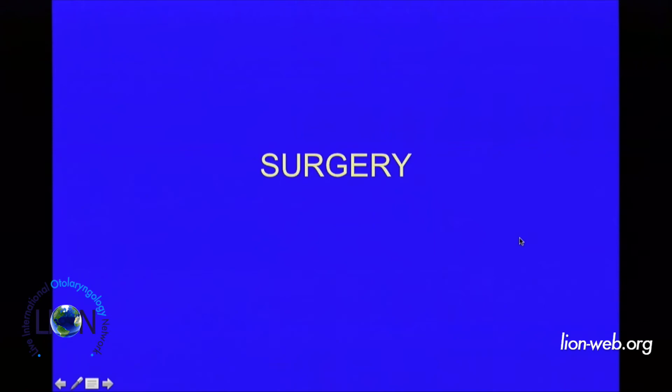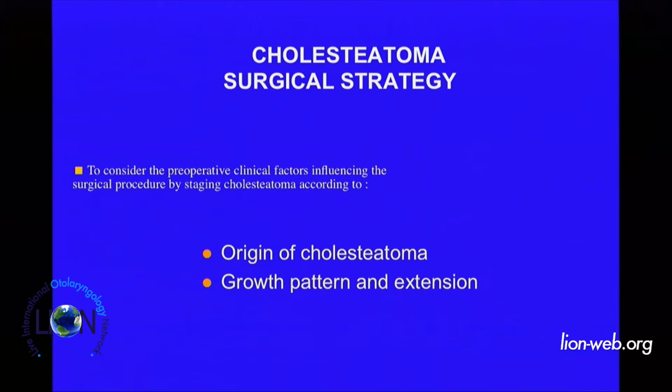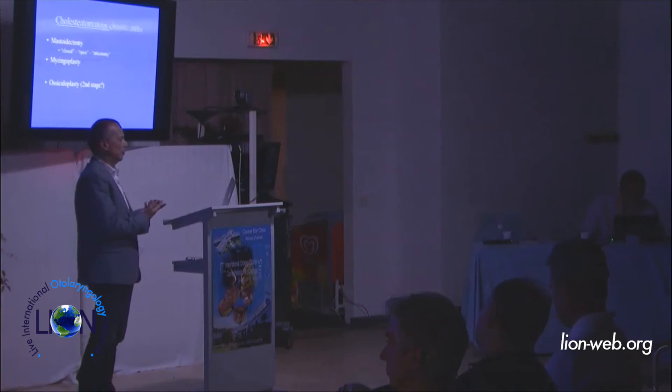We must now move on to surgery — just basic principles. We must provide our child with a dry, safe ear, and if possible, also hearing. Our surgical strategy depends on the original cholesteatoma, the growth pattern, and the stage of the disease. In case of simple chronic otitis we don't need a mastoidectomy, but in case of cholesteatoma disease, we must drill the bone. We must do a mastoidectomy because we must remove the cholesteatoma from every region.